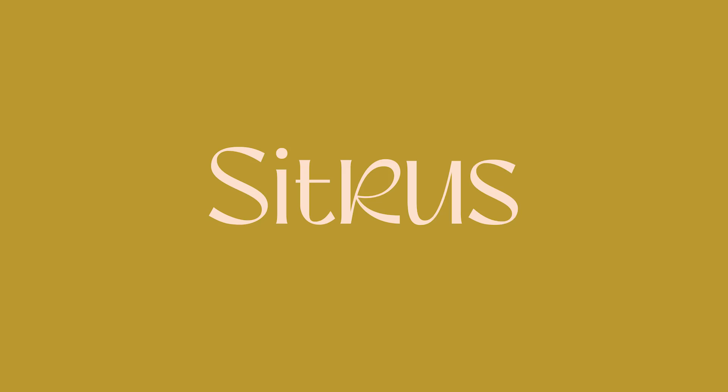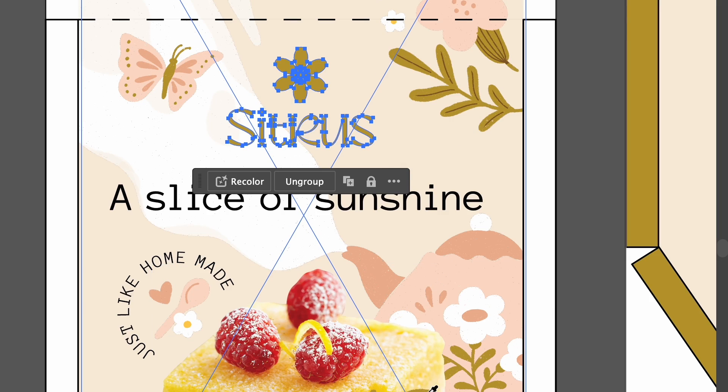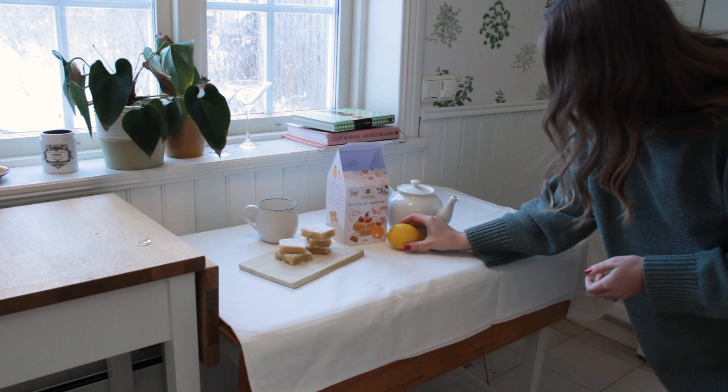Today we're designing a website from scratch for Citrus, and we're also going to look at what our job as web designers actually is. In the episode we shared a few weeks back, we actually designed the full brand for Citrus, including packaging and even product photography for social media.